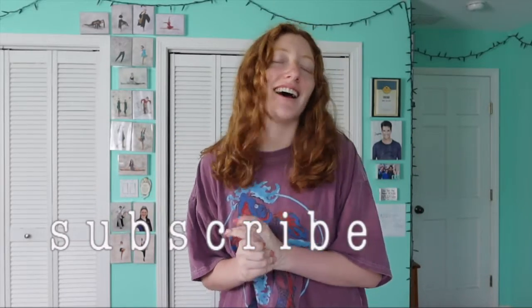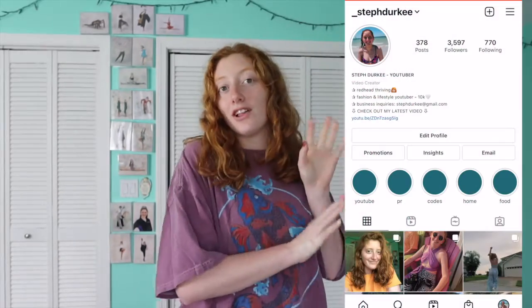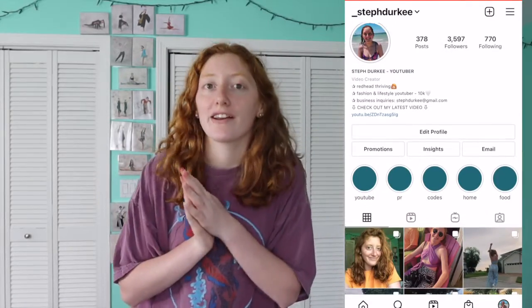Hi guys, welcome back to my channel. My name is Steph. If it's the first time you're here, be sure to subscribe down below. You can also follow me on Instagram — we're growing over there and I post constantly. Right now I'm loving my summer content, so go be a part of that as well.